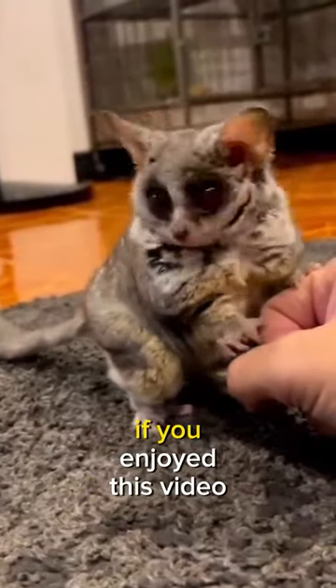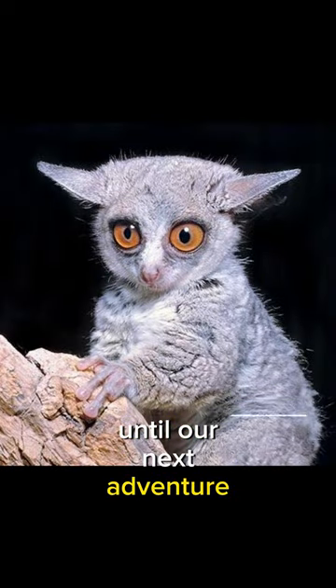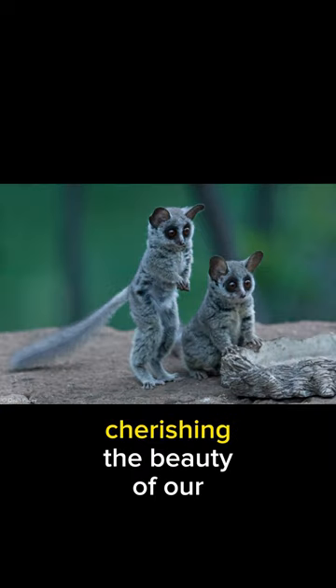And there you have it. If you enjoyed this video, don't forget to like and subscribe. Until our next adventure, keep exploring and cherishing the beauty of our Earth.